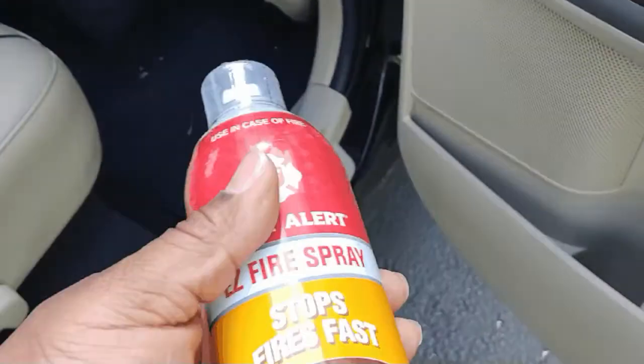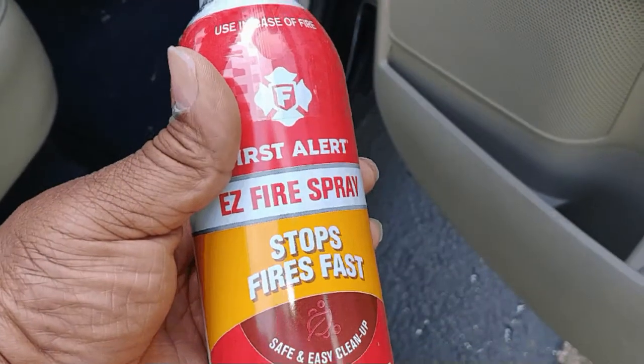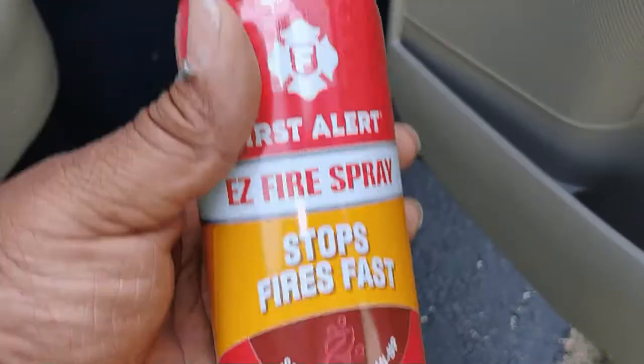This little can right here can lower your car insurance. Stick with me and I'm going to show you how.